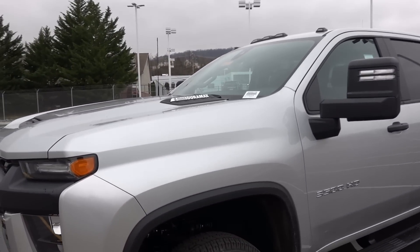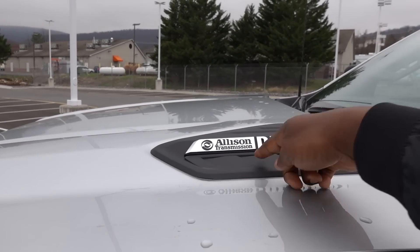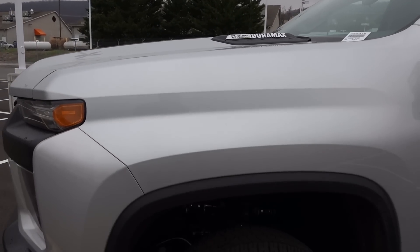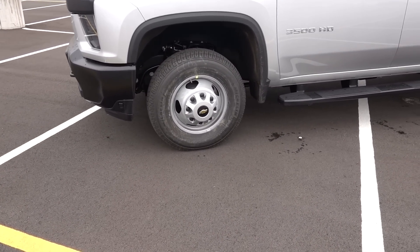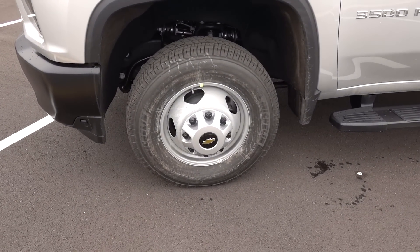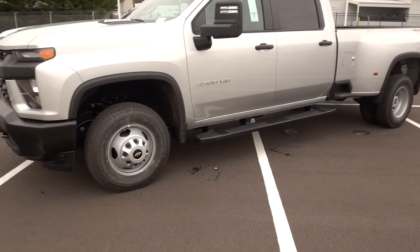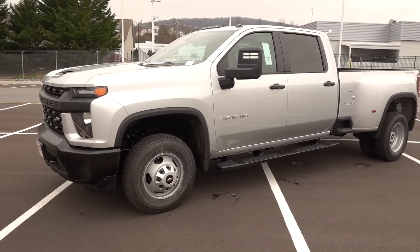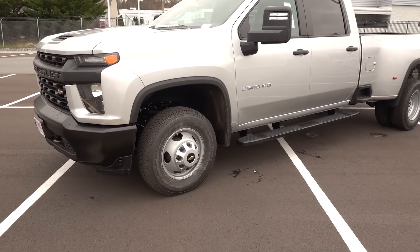As you saw in the window sticker, this does have a Duramax, which upgrades the transmission to an Allison — I'll show you under the hood in a second. Now these are going to be 17-inch wheels with Michelin tires. This is where GM is better than Ram: they really do give you a good selection of tires, even as an option. It probably comes with a cheaper tire standard, but at least they still make the upgrade available.